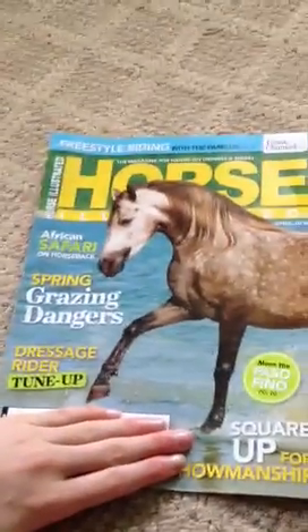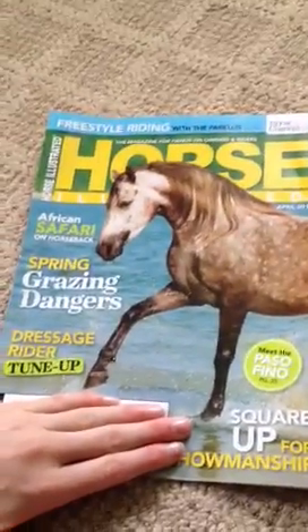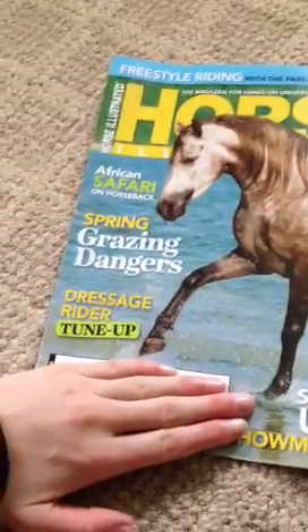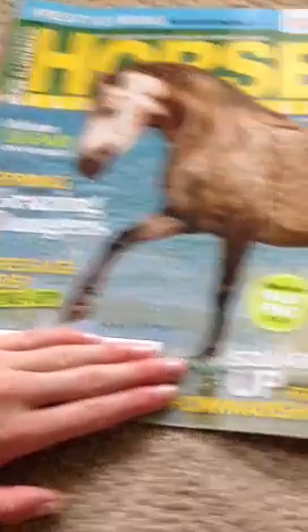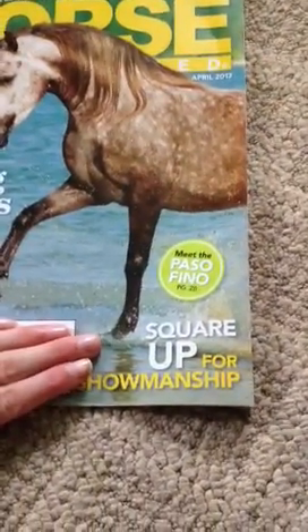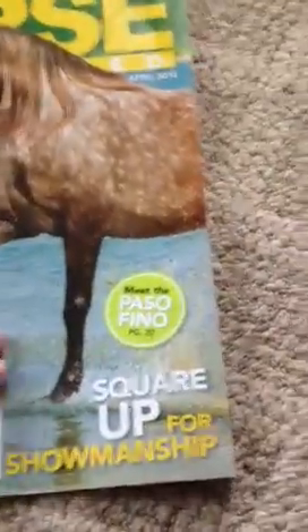I only have one in this video, but it's the April 2013. It says African safari on horseback, spring grazing disasters, dressage rider tune up, square up for showmanship, and meet the Pasofino. It's got a really pretty — maybe a Pasofino on the front — dapple gray.